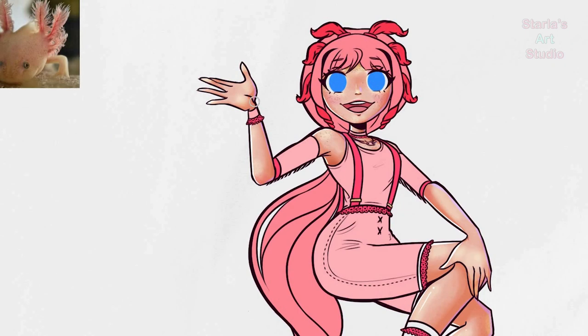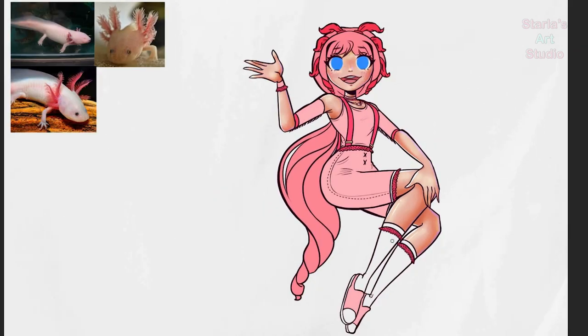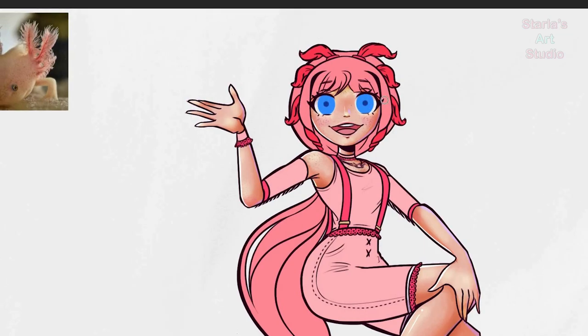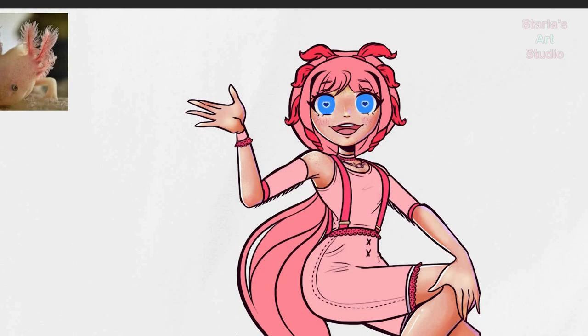Although endangered, axolotls do seem to be available to keep as pets. They're considered friendly and engaging, and pretty easy to care for in the proper environment. They eat worms, tadpoles, insect larvae, crustaceans, and other sources of protein. They're nocturnal and stay away from light — a great friend for all you night owls. They also don't have the best eyesight and use their sense of smell to find food. Axolotls aren't known to need a companion and can't really harm each other, but it's possible to have two in the same tank as long as they're about the same size and are well-fed.